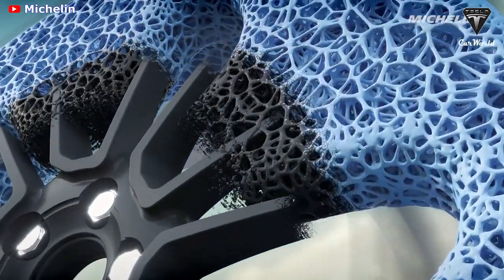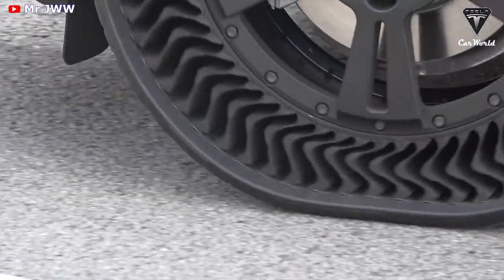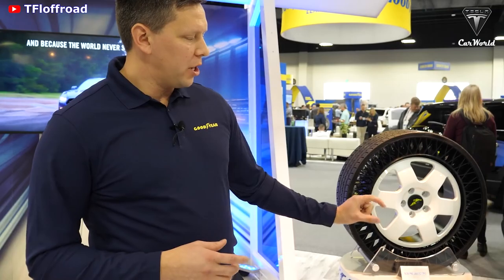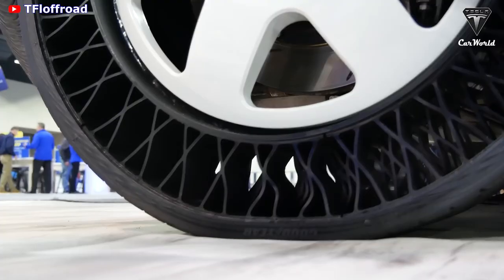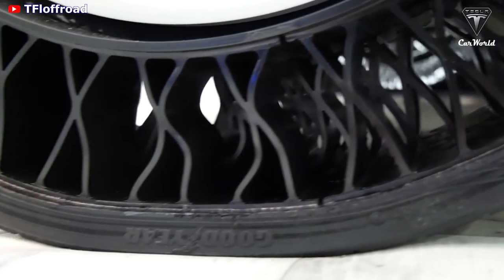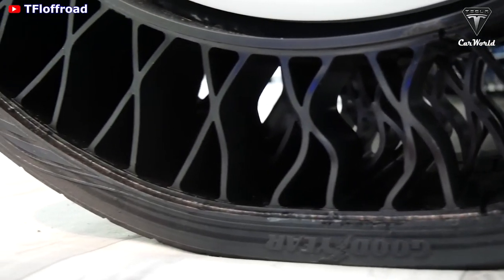What about the structure of the Cybertruck's airless tires? What you actually see is the connecting structure go into compression, so it actually envelops any obstacles that are in the road, providing a more comfortable ride than a traditional tire.